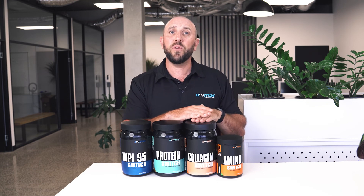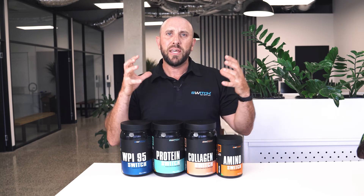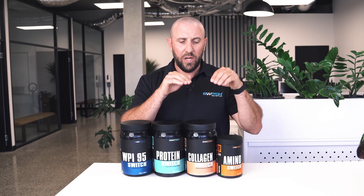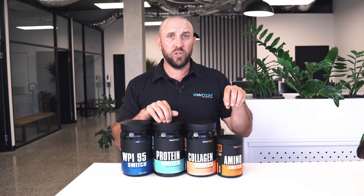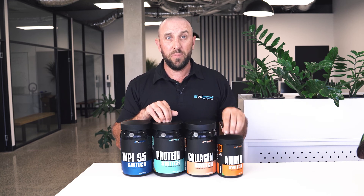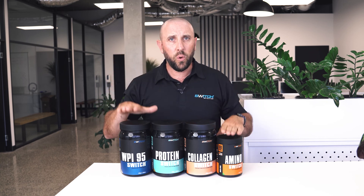If you need anti-aging support, immune system support, connective tissue recovery — maybe after a tattoo or surgery — collagen is a must-have. You don't have to choose just one; you might find yourself using all three or four. And if you're training, working out, or exercising, Amino Switch cannot be beaten for rehydration, amino acids, and protein all-in-one — super refreshing and effective straight away, intra-workout or post-workout.